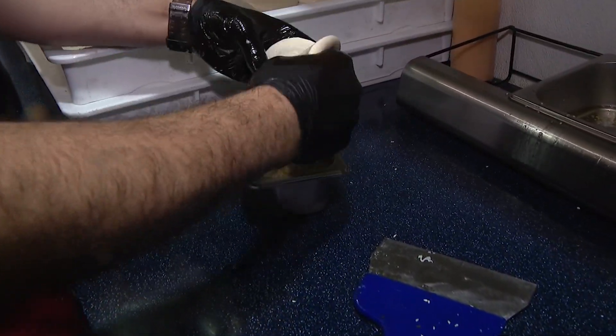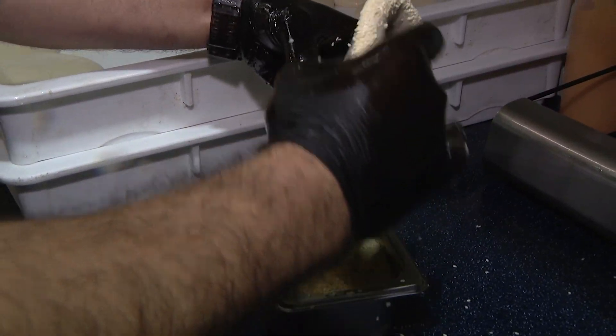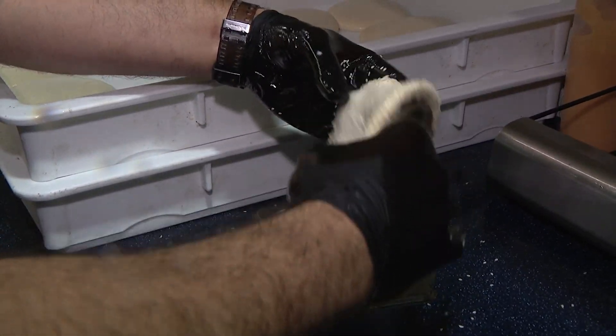If you go to Jerusalem, to the old city, there's a very famous bread called Jerusalem bread — it has a lot of sesame on it. It's very famous over there, if you go you can try it. We have to try this. It's like hundreds and hundreds of years ago they've been making this.